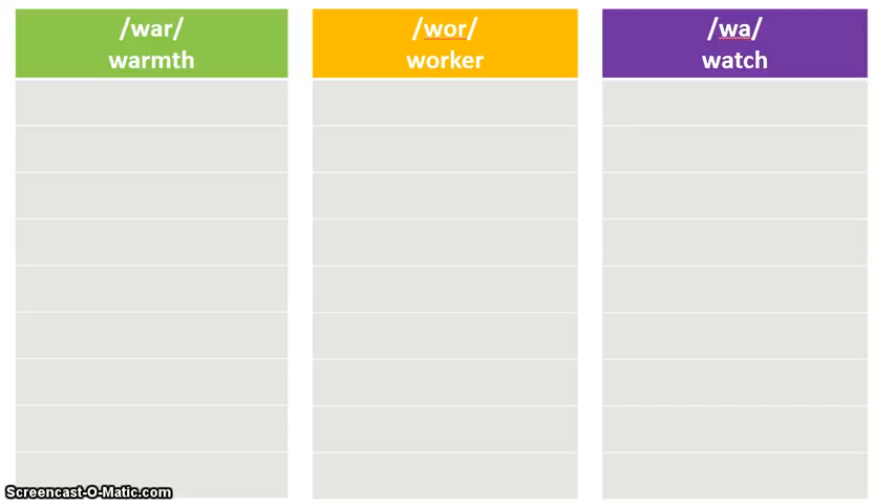Let's take a look at the chart — we have three different columns. In the first column we have the 'war' sound but it is spelled W-A-R. In the second column you have the W-O-R, the 'worker' sound. And then the third column is also the 'war' sound.